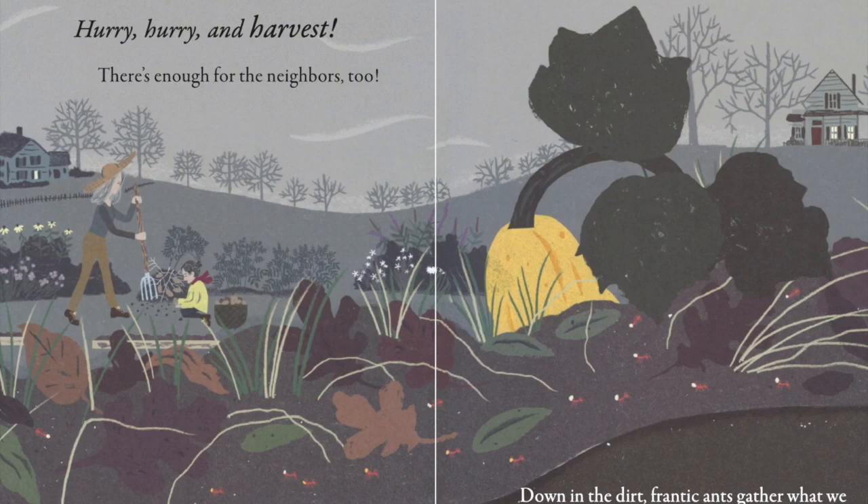What's happening in the garden? The girl and Nana are hurrying to harvest. What's happening in the dirt? Ants are gathering food.